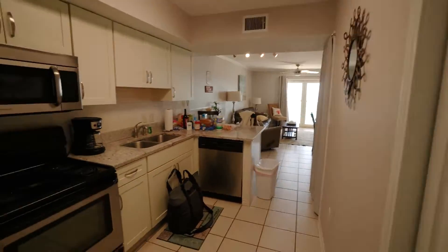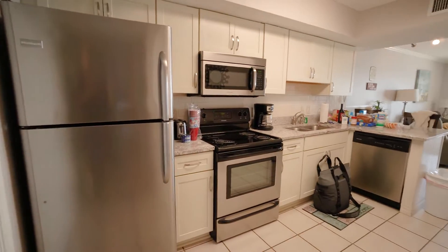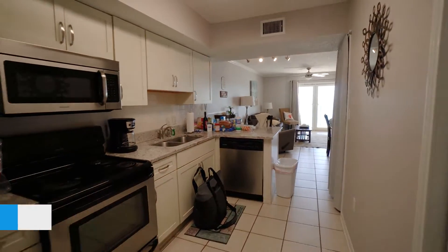I'm in the lobby of Surfside Shores, the second tower, and I want to look at a two-bedroom, two-bath unit that's just been reduced today. I wanted to share this unit with you because the price has just been reduced and it's an excellent unit right here on the beach.